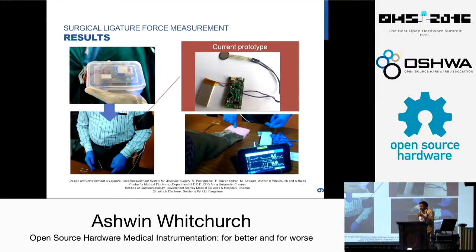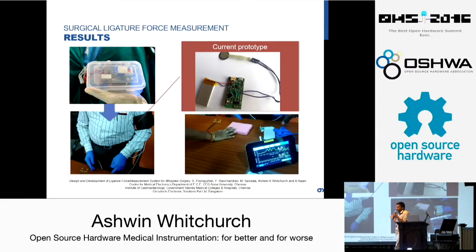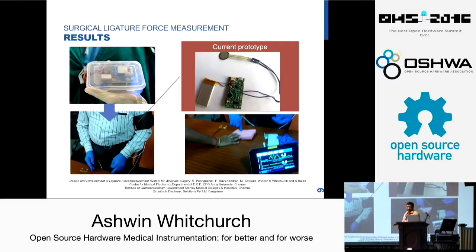This is currently under testing at Stanley and has been giving quite good results. It has already been tested over 28 Whipple's operations. This is a quick video of how it works — that is a phantom which the doctor is operating on. He puts the pressure and the pressure is displayed on the Raspberry Pi. We were really excited after this project. Open source hardware lets us do things for a lower cost, but more importantly, it lets us do things that were not possible before — there is no device that currently exists which can do this.